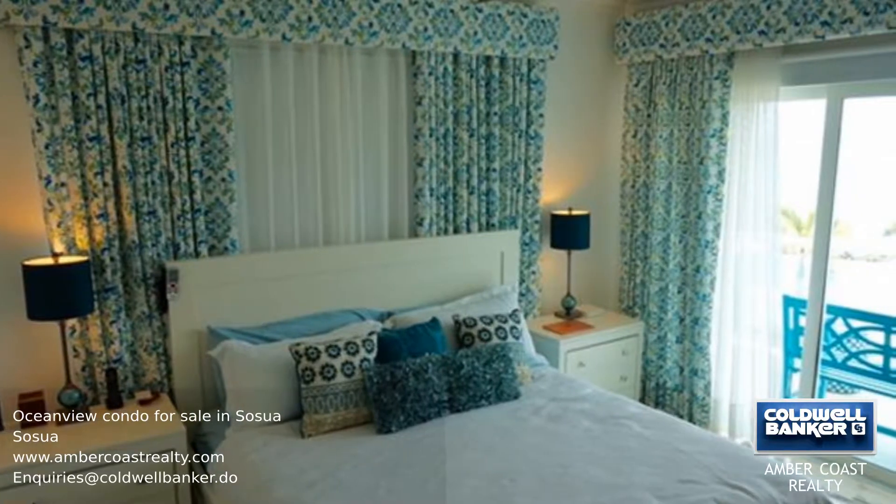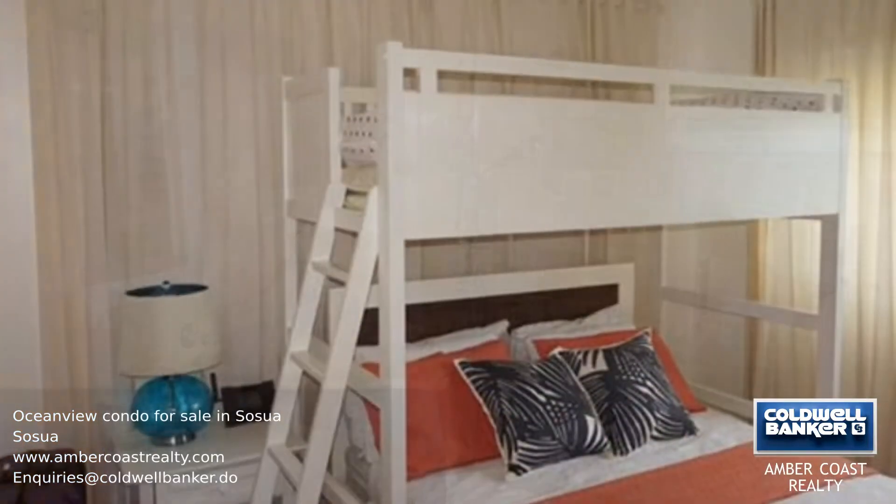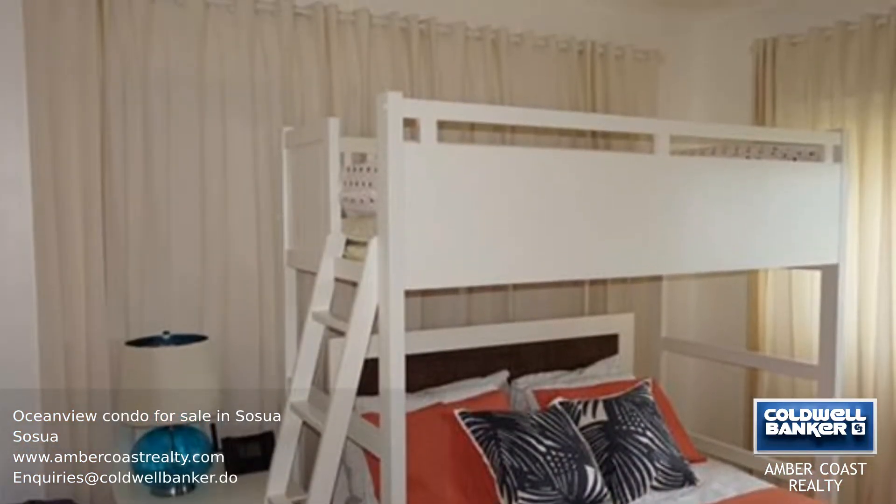Just to the side of the living room, you have the master bedroom with ensuite bathroom, and there is also a guest bathroom in the hallway between the two other bedrooms in the back.